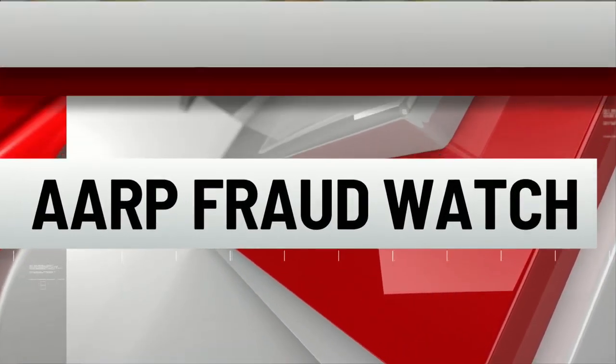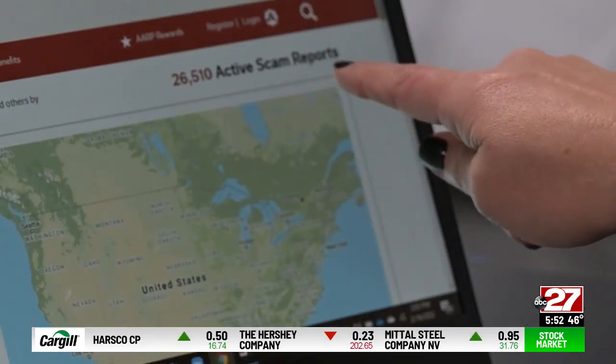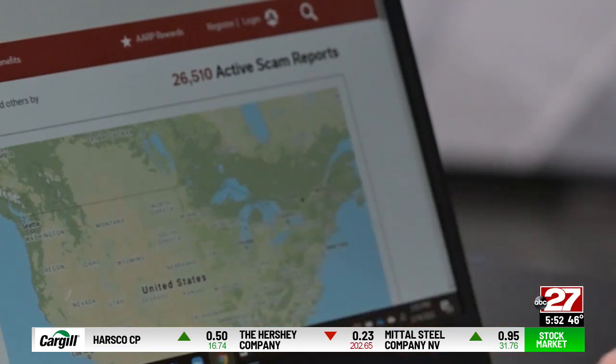Time for this week's AARP Fraud Watch. ABC 27 senior investigator Kendra Nichols shows us how you can search for scams happening in our area using AARP's tracking map. This scam tracking map reports scams in your area in real time. Right now there are more than 26,000 active scam reports for the entire United States.